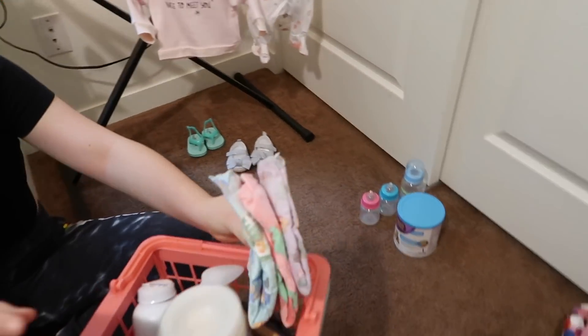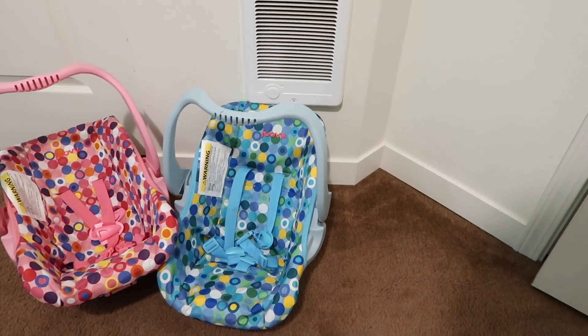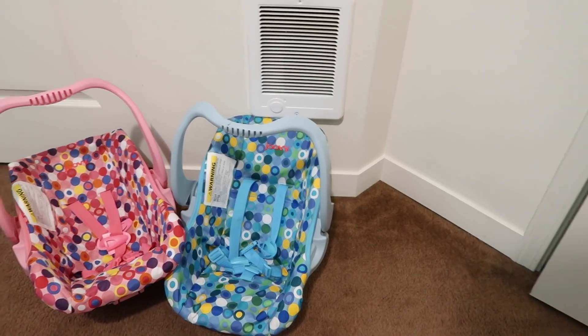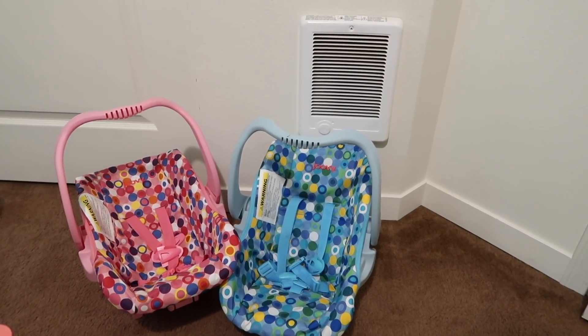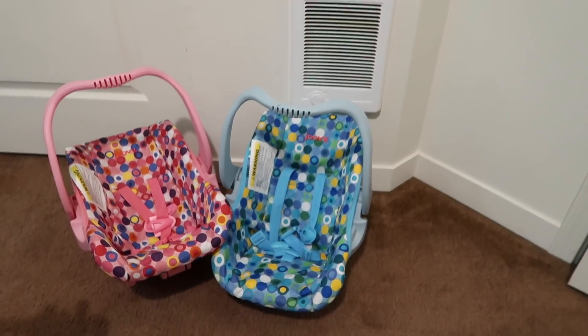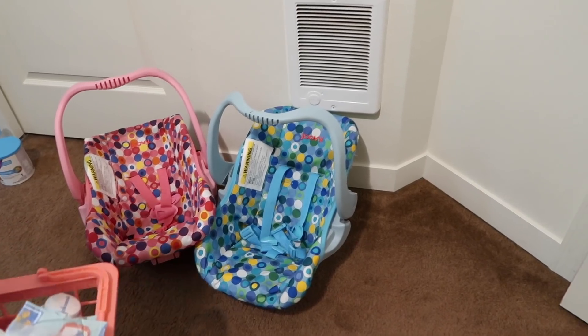Wow, they have two. Which color should we get? Blue. Oh, I agree — I think blue, because blue is good for boys and girls. It's just a nice color. So I'll carry that while we go to the toy section.